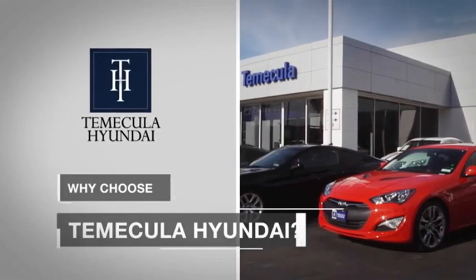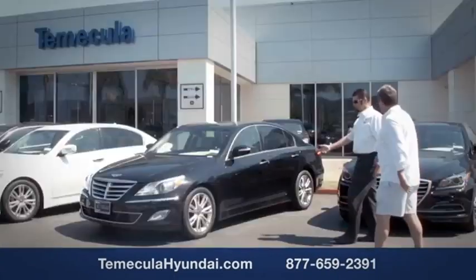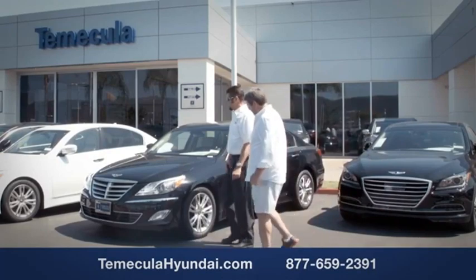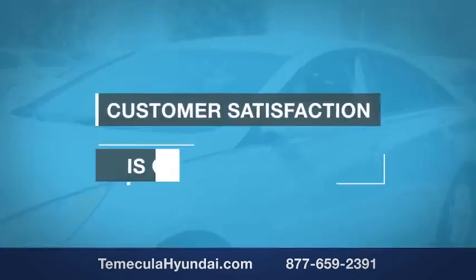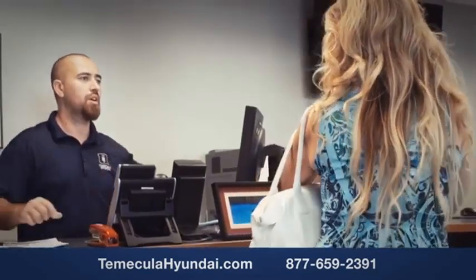Why choose Temecula Hyundai? It's simple — buying a car is a big financial decision, and knowing you're working with a team you can trust is important. Customer satisfaction is our top priority. We want you to work with a team that has integrity and passion.